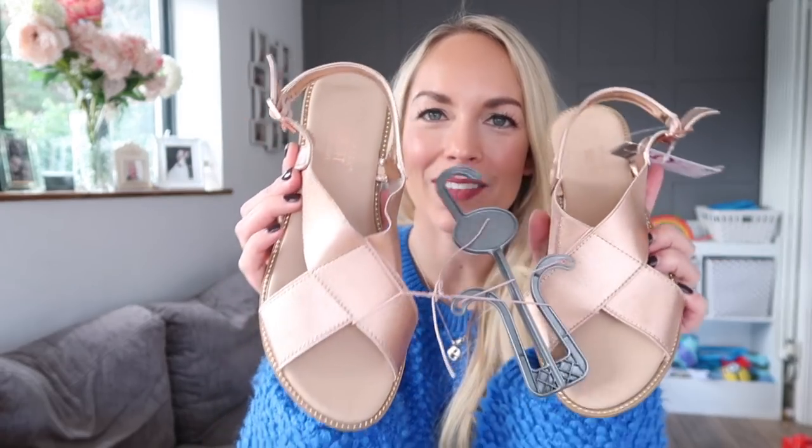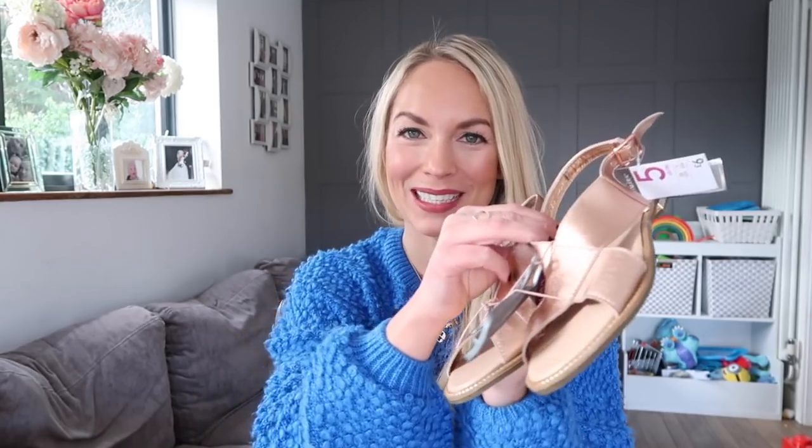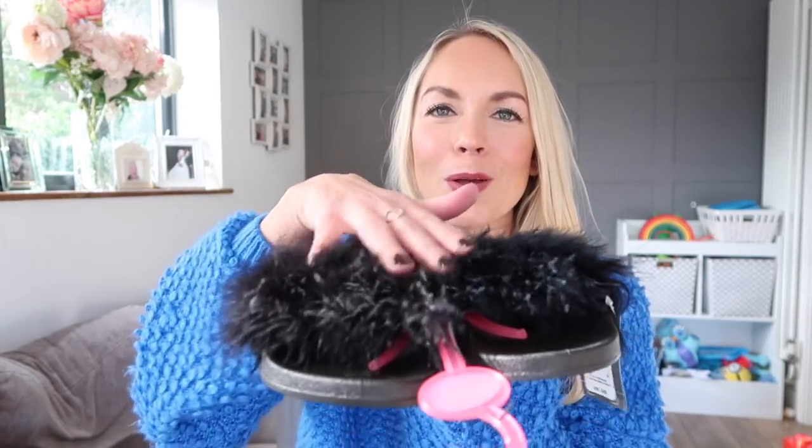Next up I've got these really cute rose gold sandals. They have a crisscross on the front and also a bit across the back, which I really like — I feel like that supports me really well. They also have a little gold heel. I had a very similar pair last year and I wore them to death. They're only six pounds and look really comfortable and stretchy. Finally, the last pair of shoes I picked up were these very fluffy sliders. I'm in love with them — they're so adorable. I can imagine wearing these on holiday, by the pool, or just around the house. They were only six pounds and I just think they're so cute.